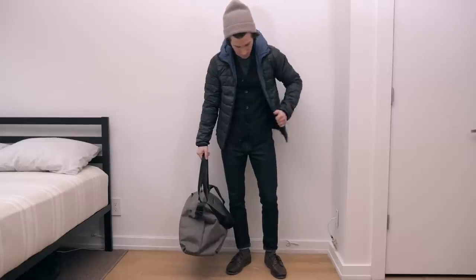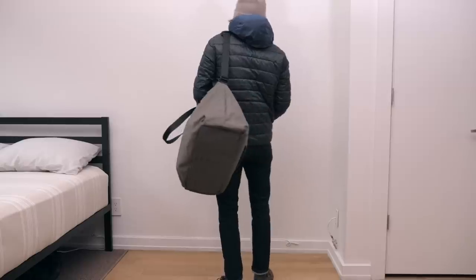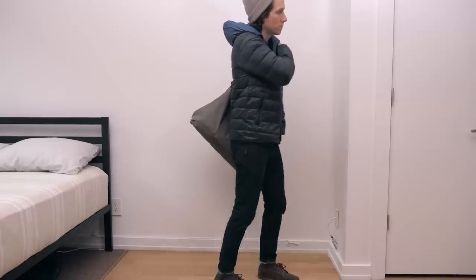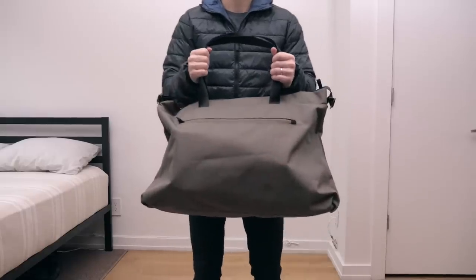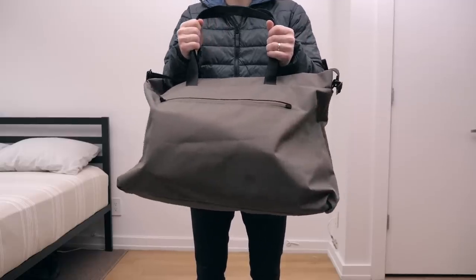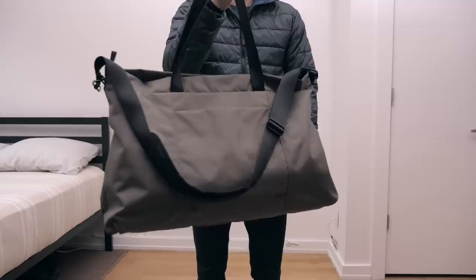Everlane now makes a weekend bag that I've really been enjoying. I actually took this with me over the Thanksgiving holiday weekend and it was just enough room for a three-night, four-day stay. It's also water resistant, which came in handy — I got caught in a rainstorm on the way home and had to walk a few blocks in the rain, and everything inside the bag was still dry when I got home.